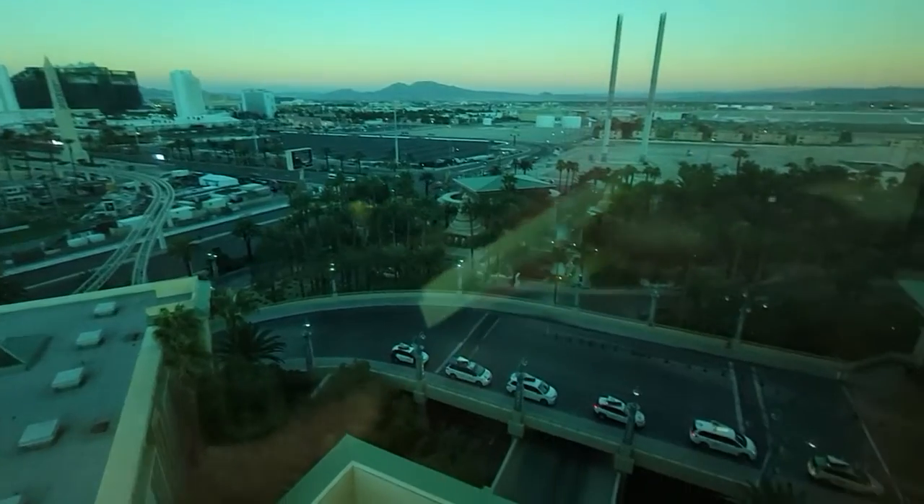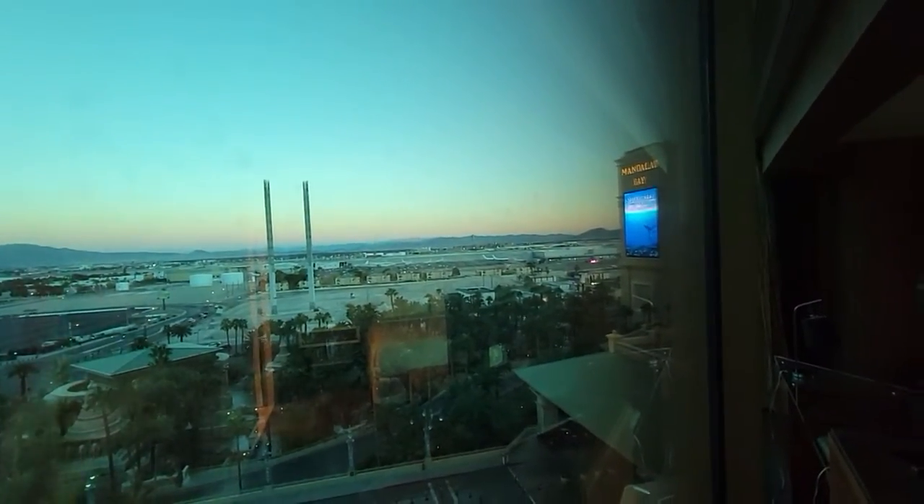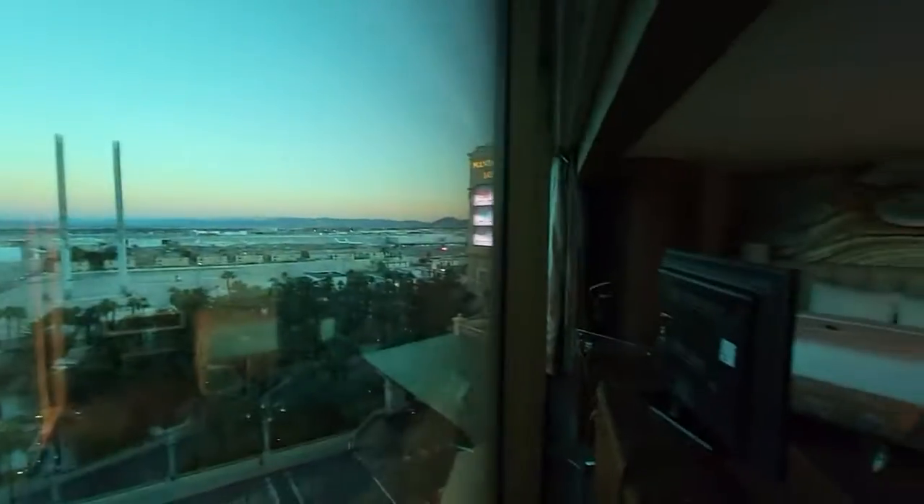We got the taxi stand, we got the lobby valet right there — it's the front of Mandalay Bay. We got McCarran Airport over here. And back — you got the second bedroom, the second leg of the Mandalay Bay tour.